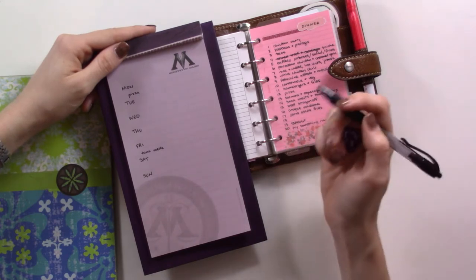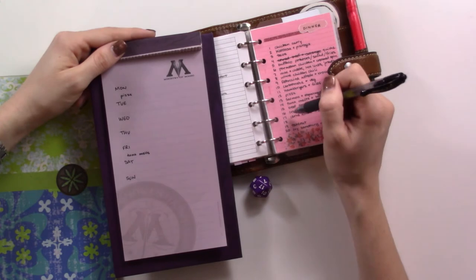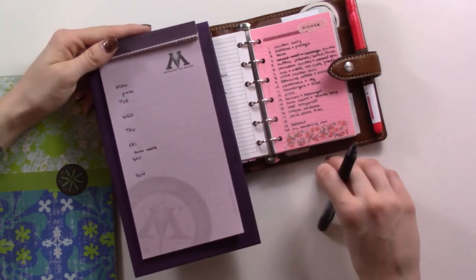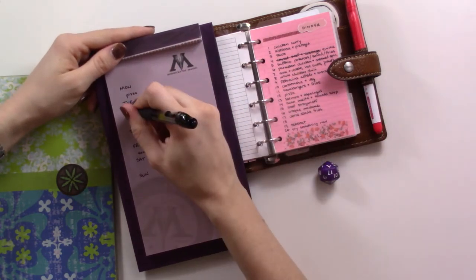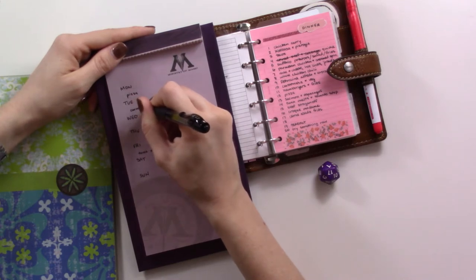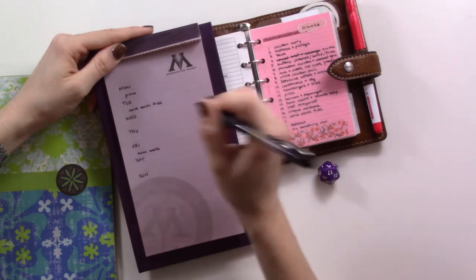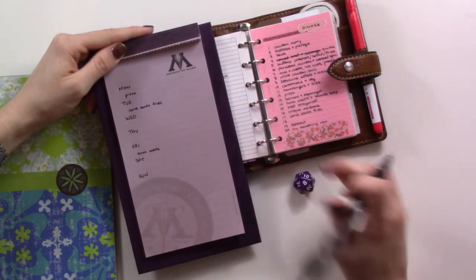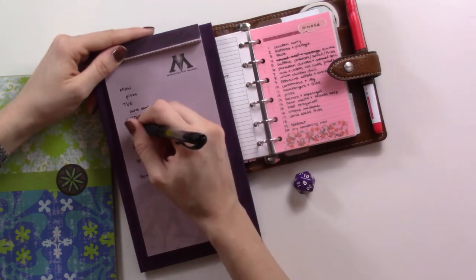Let's go ahead and roll that die. 17 is carne asada fries — we kind of did this last week but we have the fries, so let me put that on Tuesday. We just need to get the meat; we have fries in the freezer already. Rolling again — 8 is white chicken chili, which is made in the crock pot, so we'll put that on Wednesday.